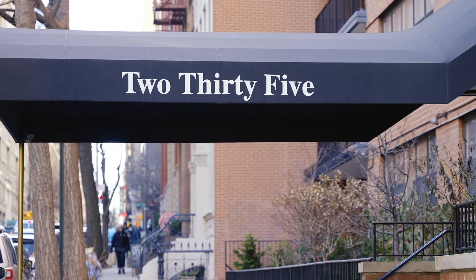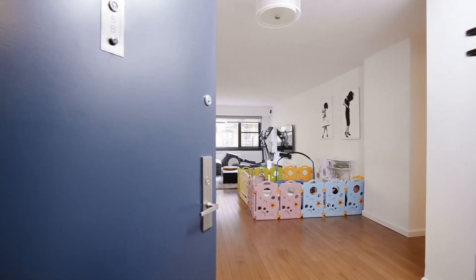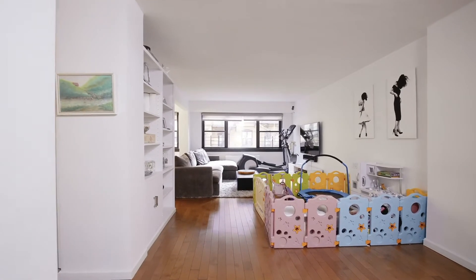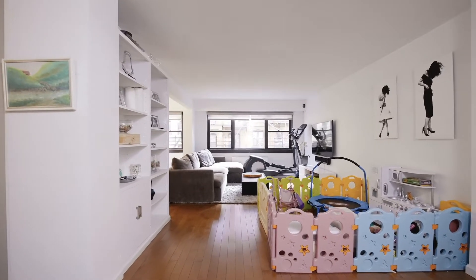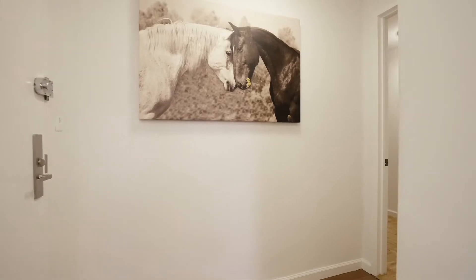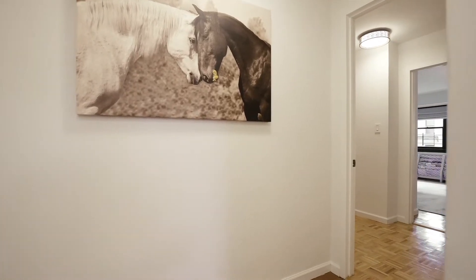I'm Jason Lanyard, and welcome to 235 East 87th Street, apartment 5AB. We have a three-bedroom, two-bath with 1,600 square feet, all featuring southern exposure. Now, this is a combination apartment, and combination apartments are hit or miss — this, however, is a resounding hit.